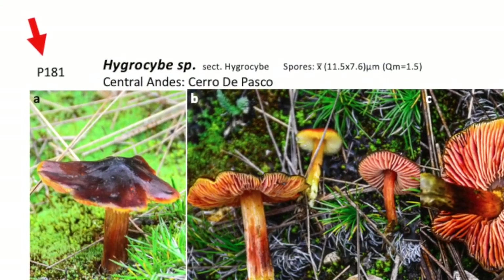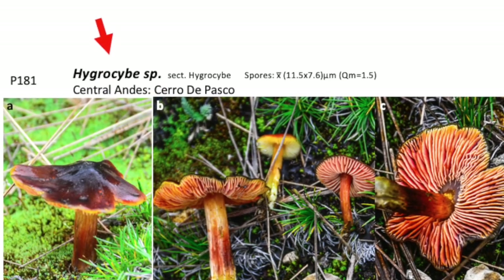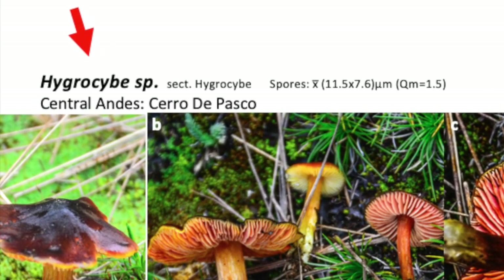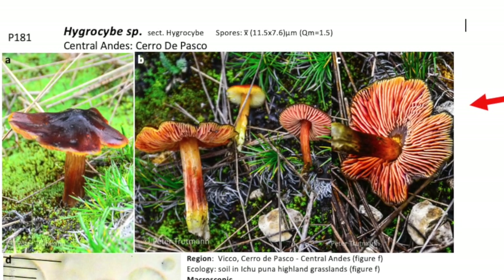For reference, at the top of each page the reader is provided with the morpho-species number. At the top centre we see the taxonomic identification and known regions where the mushroom is found, as well as spore dimensions. Below are photos of the fungal fruiting bodies from various angles, and when available, also images of spore prints.